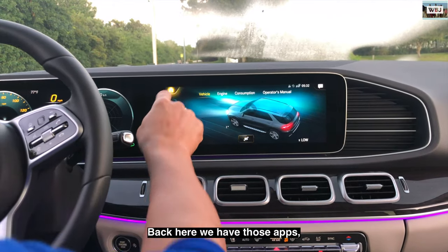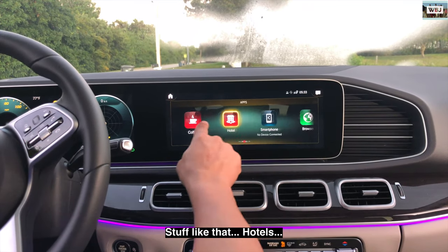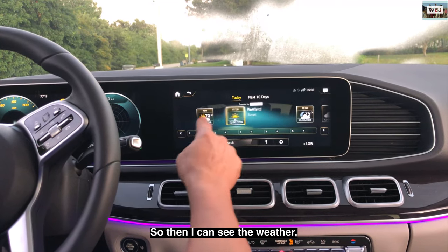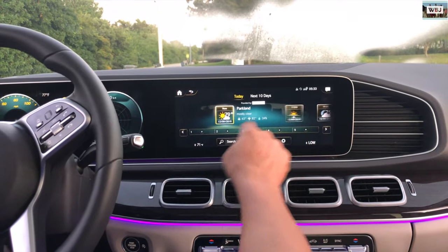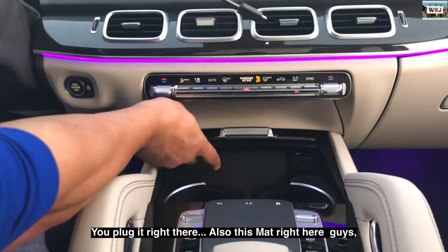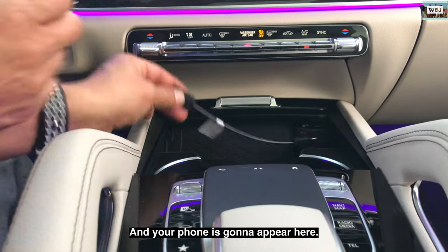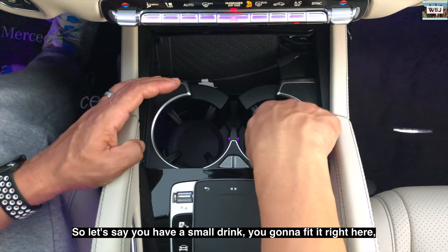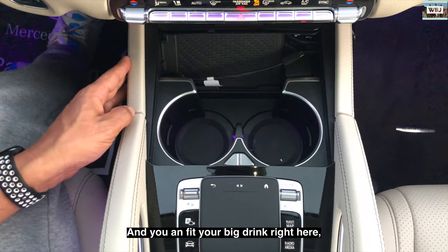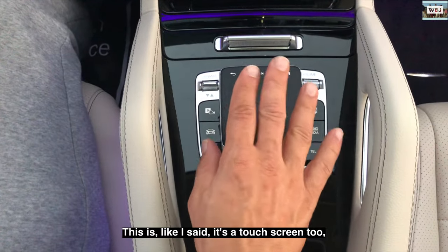Back here we have apps — Mercedes Me, restaurants if you're hungry, hotels, weather. This car is now connected to the internet and comes with six months free. We're in Parkland right now. You can connect your smartphone right here, and plug it in over there. This mat here has wireless charging — you can charge your phone wirelessly, or you can also plug in and your phone will appear on the screen.